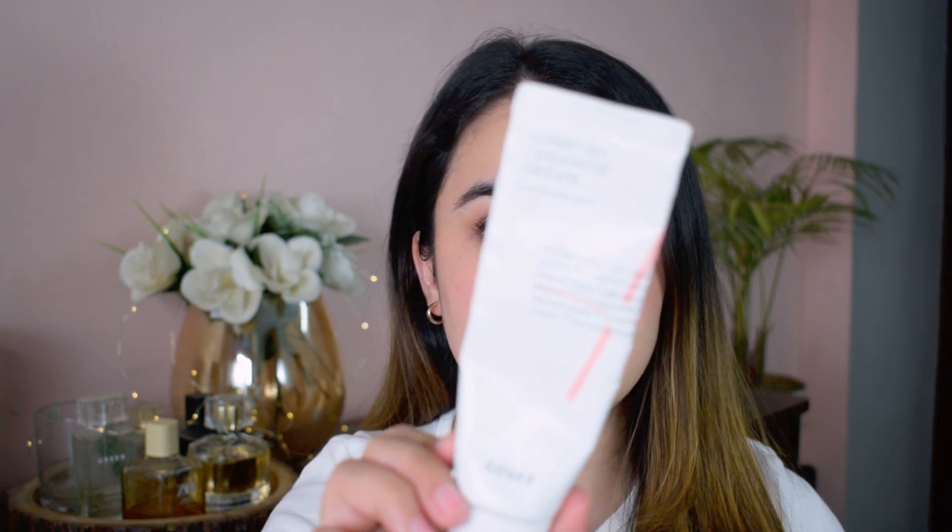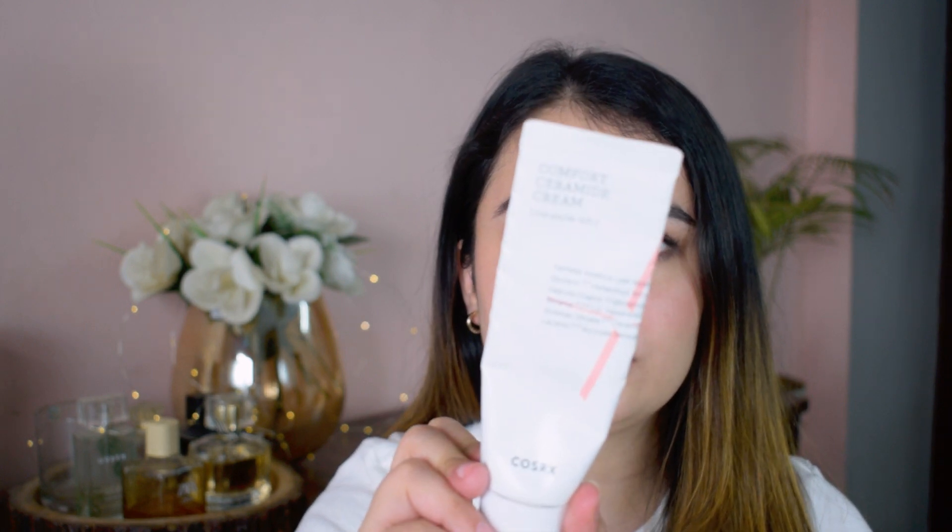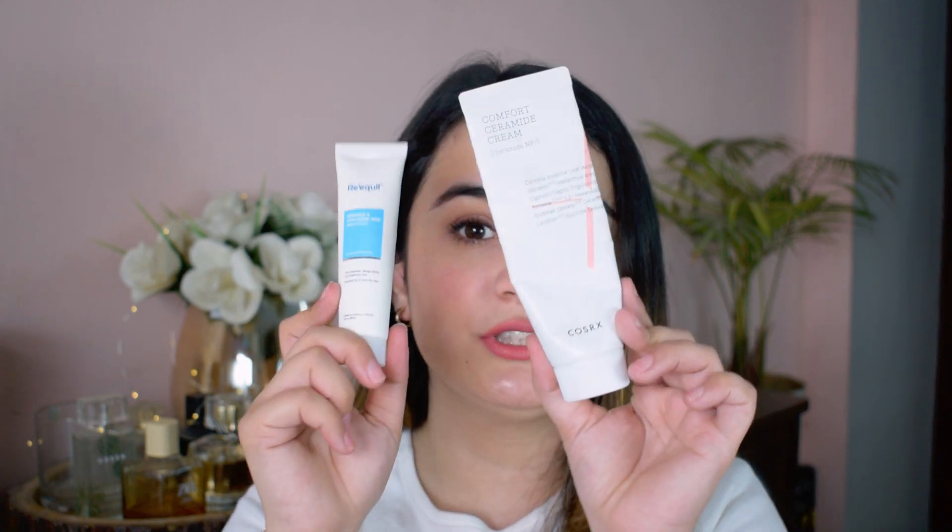The Clinique one is a little on the pricier side. If you don't want to invest in that, try the Aqualogica gel moisturizer — I'm so surprised by their products, they're really good. I think you should try these Indian brands. When my skin feels extra dry, I use the Cosrx ceramide moisturizer — it's a thicker, more emollient moisturizer for dry skin days, and it has centella. The Re'equil ceramide and hyaluronic acid moisturizer is also great for dry to very dry skin.